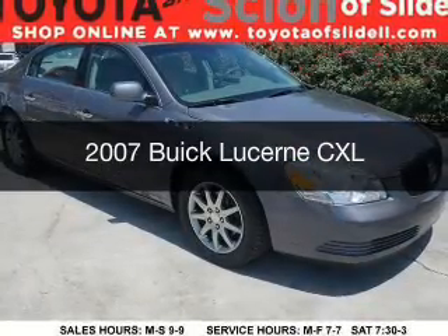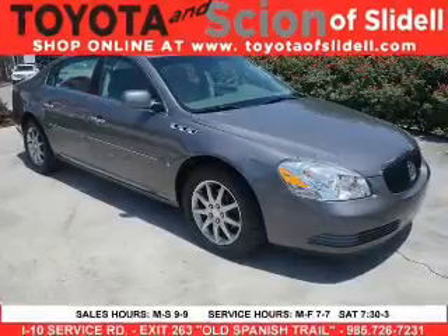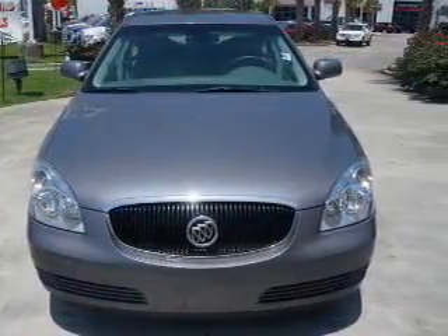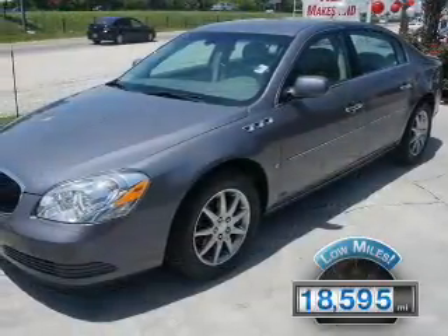This is a used 2007 Buick Lucerne, powered by front-wheel drive, a 3.8-liter six-cylinder engine, and a four-speed automatic transmission. With fewer than 20,000 miles, this vehicle has a long road ahead.